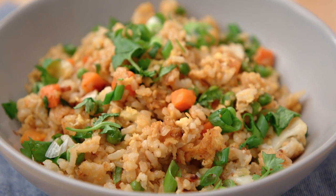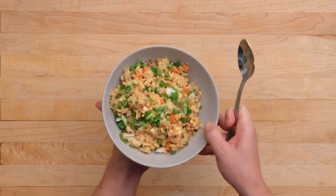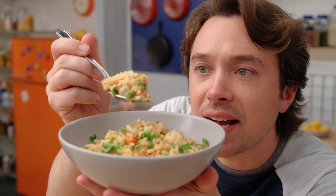Thanks to the magical power of leftovers, this is only 50 cents a serving. That's really cheap. Here we go. Look at all that temperature. So painful, but so good.